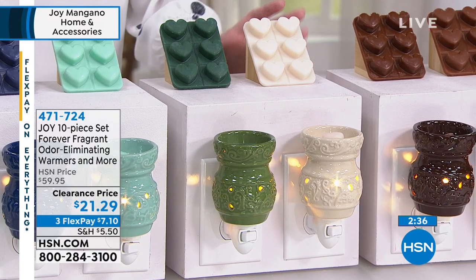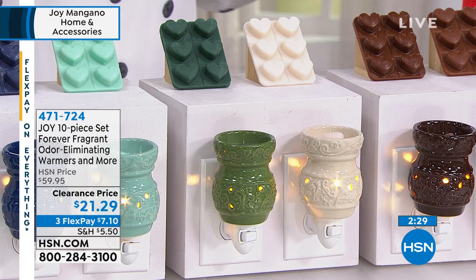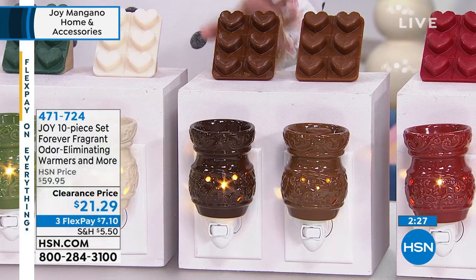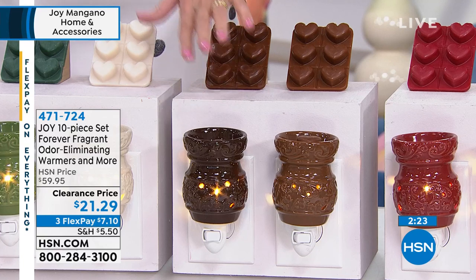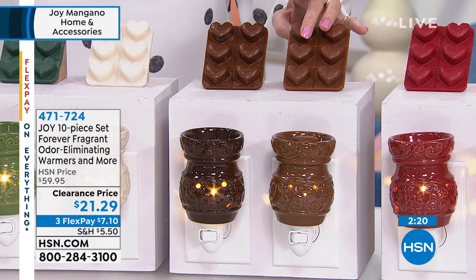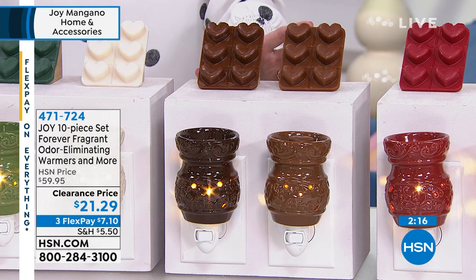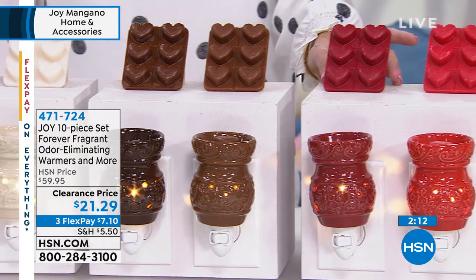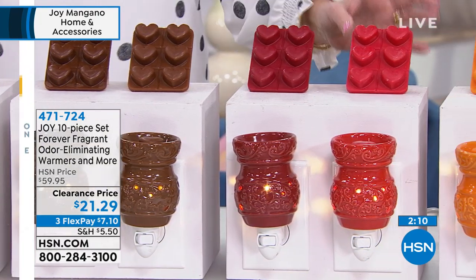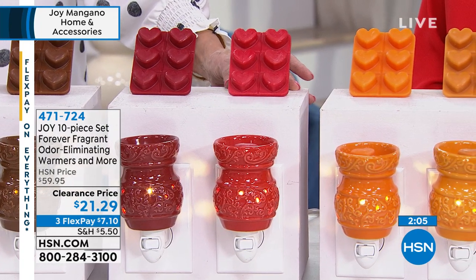The Fresh Linen — which everybody loves — in that beautiful ivory, and it smells like laundry coming fresh out of the dryer. The Vanilla Bourbon — enough said, great for the man cave — the color is so rich. Beside that is the Warm Sandalwood, which looks like dark chocolate and light chocolate. Then you're getting the Sensuous Vanilla Black Currant in that deep, deep ruby red.